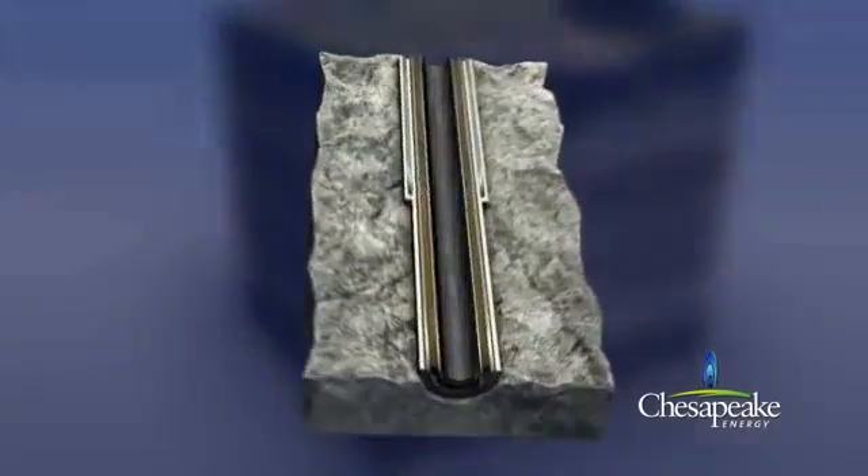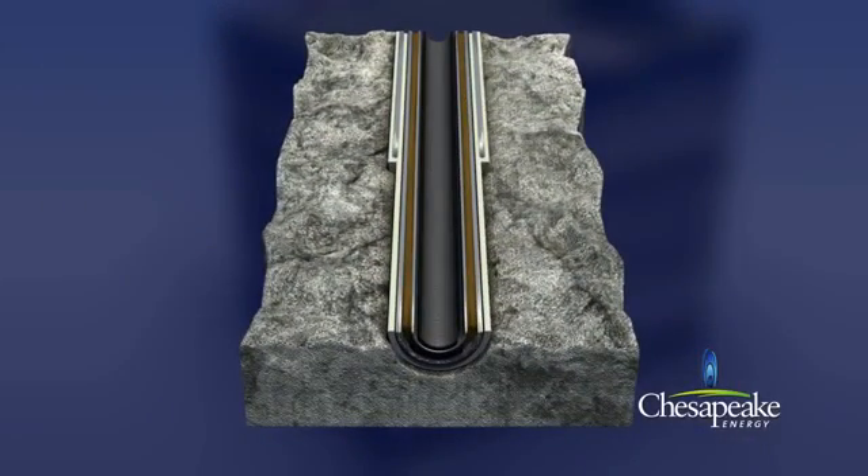A cross section of the well below surface reveals several protective layers: cement, conductor casing, cement, surface casing, drilling mud, production casing, and then production tubing, through which the produced gas and water will flow. Seven layers of protection.